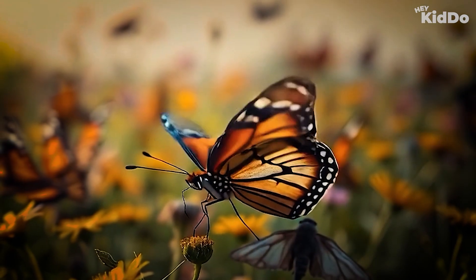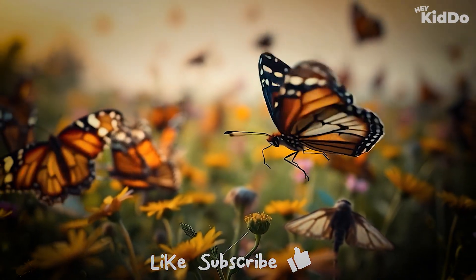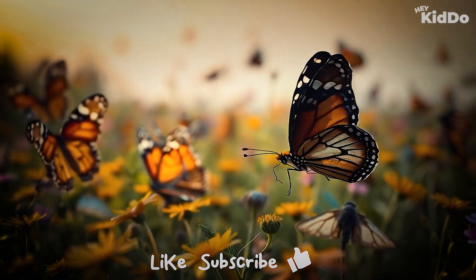Thanks for learning with me. Don't forget to like, subscribe, and share with your friends. See you next time, kiddo. Bye-bye.